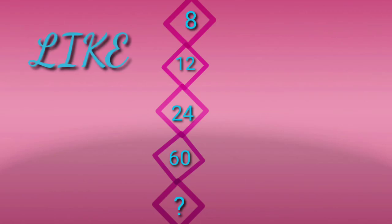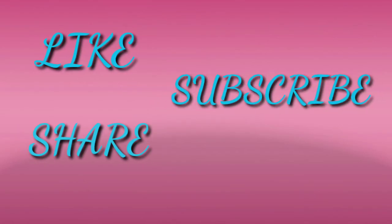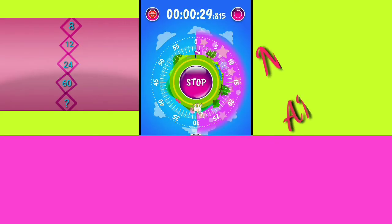If you like this, please like, share, and subscribe. Thank you.